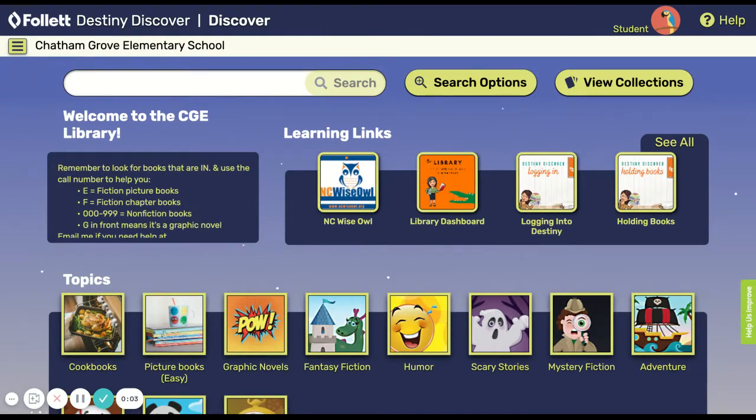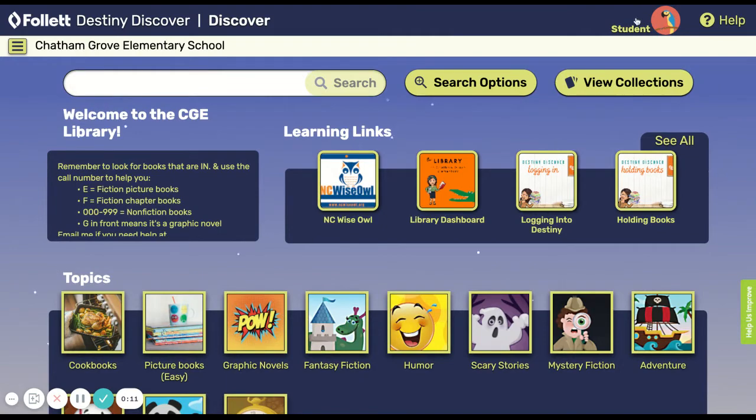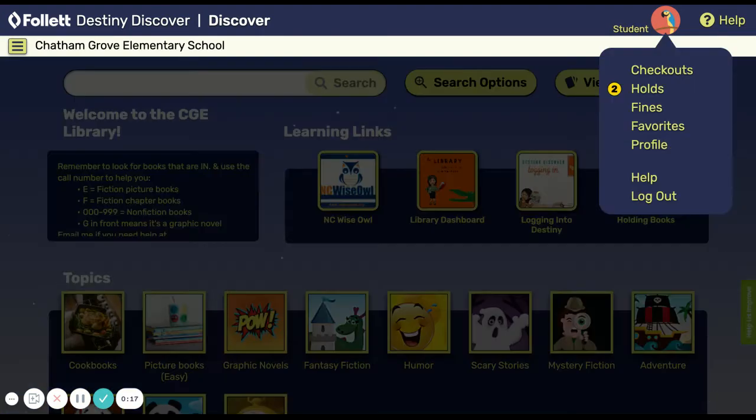Hi boys and girls! In this video I want to show you how you can keep up with your own account for the library. When I hover over my name up here it gets bigger, and I can click on it and I have a little menu that tells me all kinds of things about my checking out history and what I've currently got on deck.